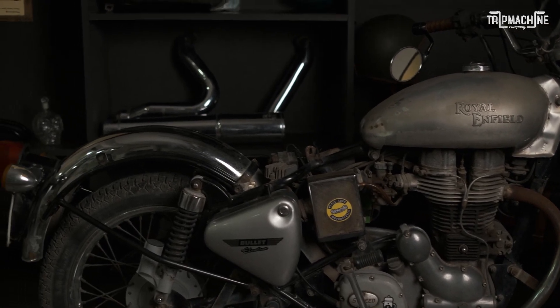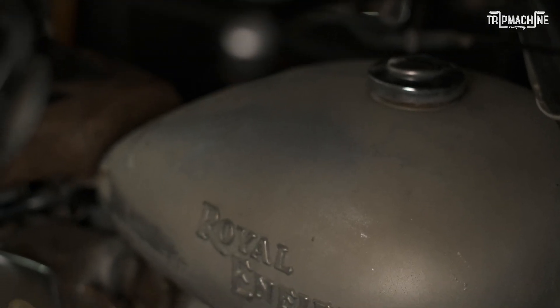This is my first motorcycle. When I started riding ages ago, this is what was my first ever owned motorcycle. It's a 2007 Electra.